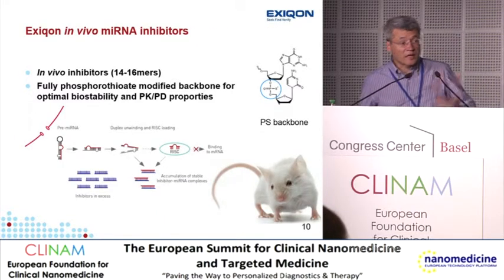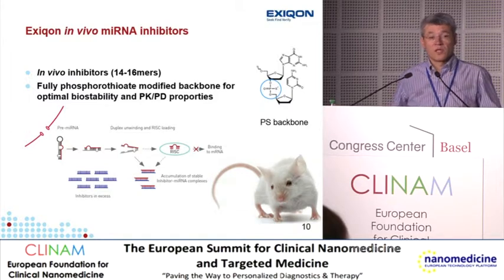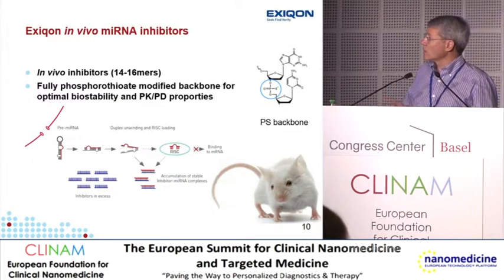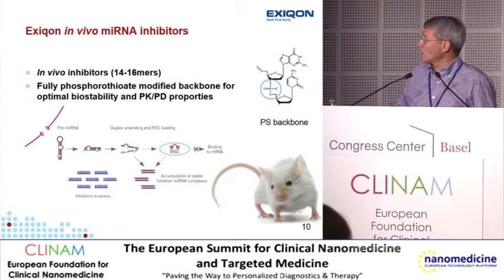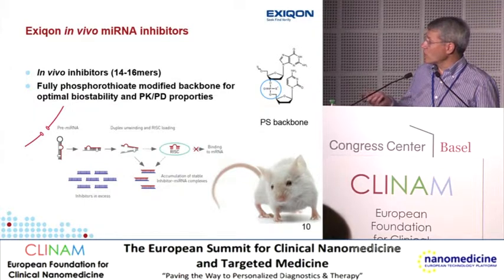We can also use oligonucleotides where LNA is distributed throughout the sequence when we want to make steric oligonucleotides that cause steric hindrance and don't degrade the RNA — this is the case for microRNA inhibitors. We make in vivo custom-designed inhibitors of microRNAs. They are short and fully phosphorothioate-modified; this modification makes the oligonucleotide completely resistant to enzymatic degradation and also increases protein binding, which is crucial for improving pharmacokinetic and pharmacodynamic properties. These oligonucleotides are antisense to the microRNA — they don't degrade them but block them in an inactive complex.